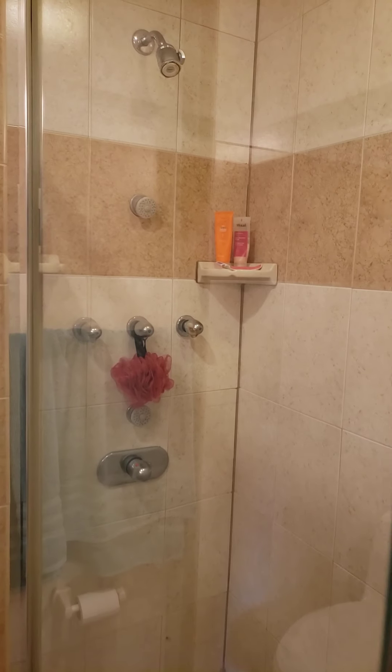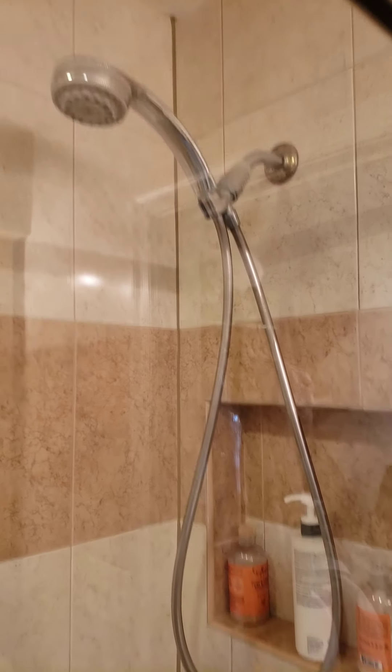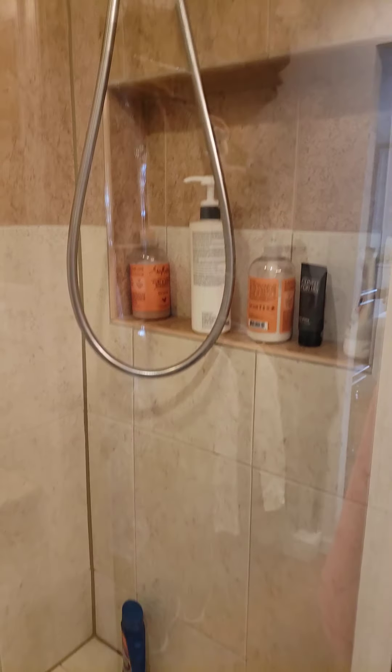The shower has two body sprays and dual shower heads — one on the side of the shower and another handheld on the other side, with some storage.